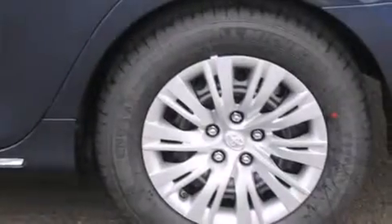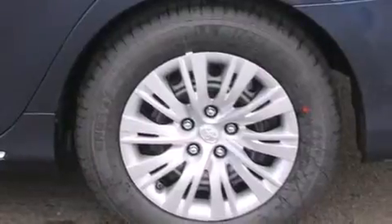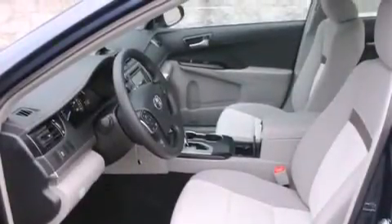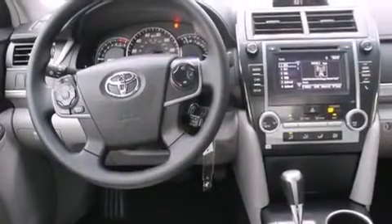Features include traction control and stability control systems, cruise control, steering wheel controls, a CD player, full power accessories, a rear window defroster, an anti-lock braking system, a keyless entry system, and an automatic climate control system.